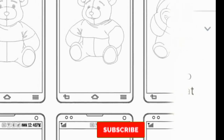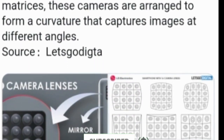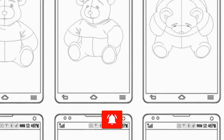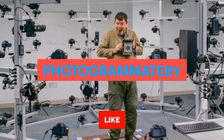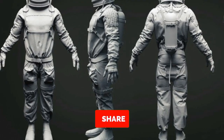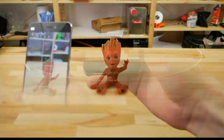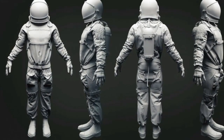LG has patented a 16 camera module for its upcoming smartphone that will capture images from different angles. This phone is simply for photogrammetry, and if you haven't heard this term, it is used for 3D modeling in which multiple images are captured from different angles in order to make a 3D model.